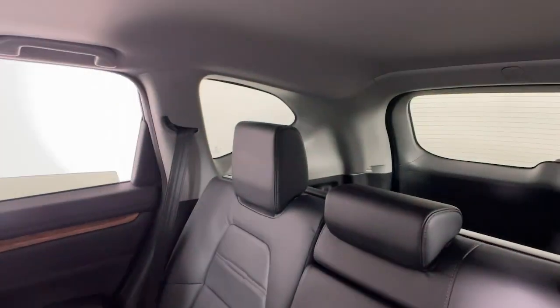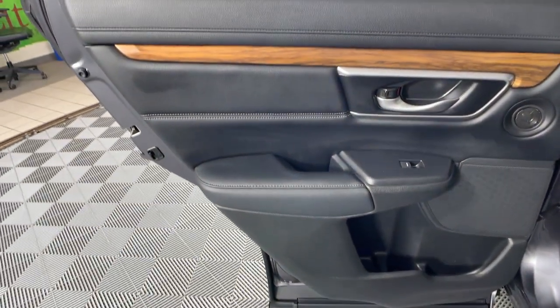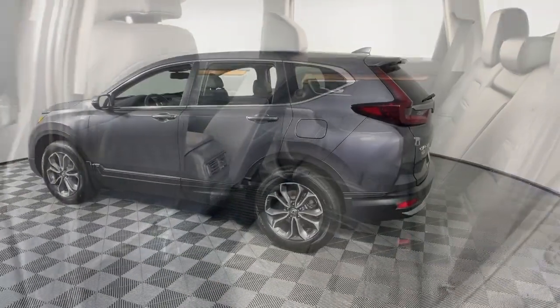These are just some of the great options this vehicle comes with: Apple CarPlay and/or Android Auto, pre-collision system, moonroof, heated driver's seat, and keyless entry.